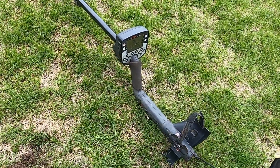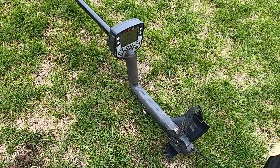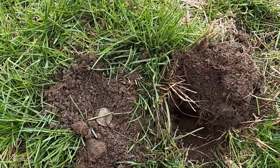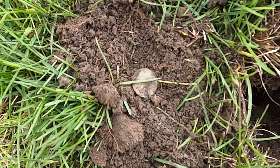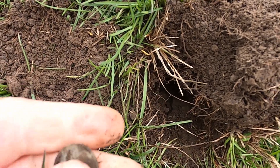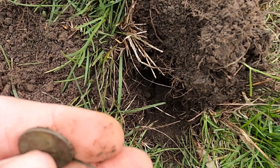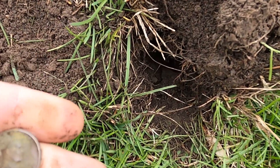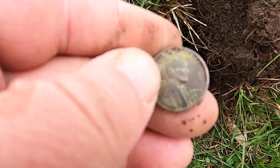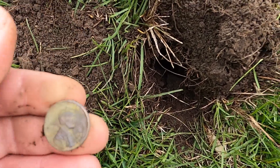I'm on the first target that I've filmed. I actually found a bunch of surface clad already — I've only been here about 20 minutes. I'm on the first target I think was a good one. I didn't live-dig it because it was real iffy; it wasn't down that far, but I think I got a wheatie. This is encouraging — yeah, sure is. I can see the one cent on it.